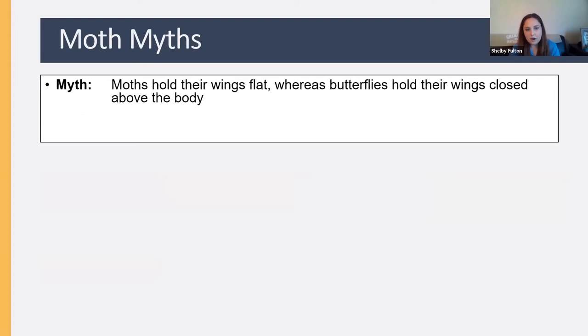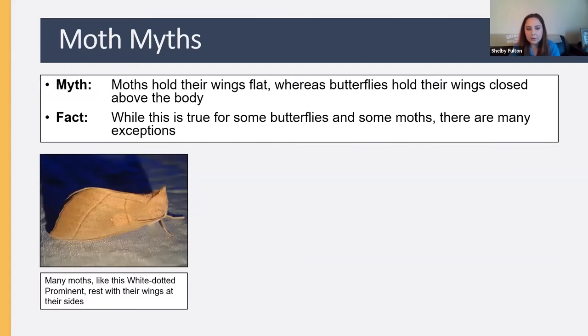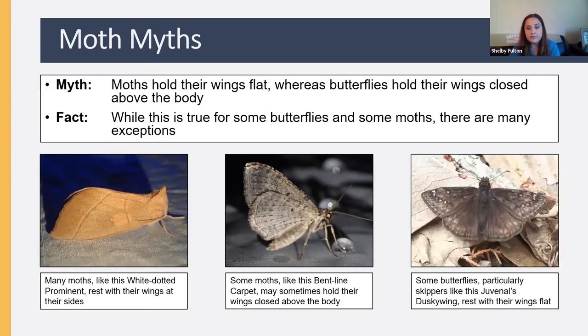There's also a myth that moths always hold their wings flat or at their sides while butterflies hold wings up above the body. Again, numerous exceptions exist. A White-dotted Prominent moth rests with wings at the sides, but a Bentline Carpet holds its wings closed above the body. And a Juvenal's Duskywing rests with wings flat — going by this rule, you might assume it's a moth, when in fact it's closer to the butterflies.